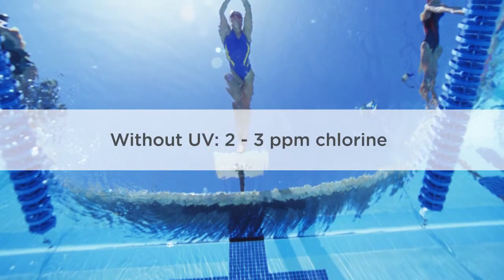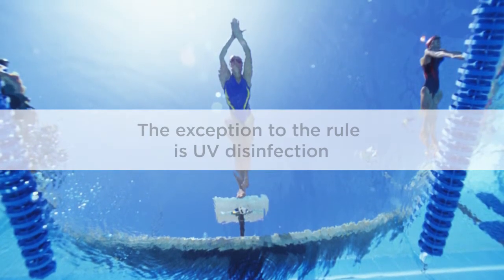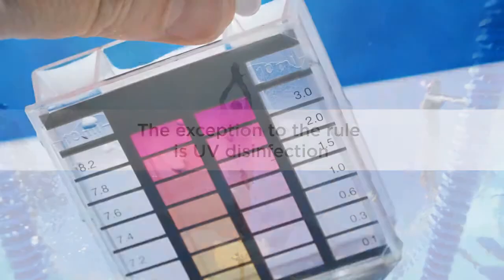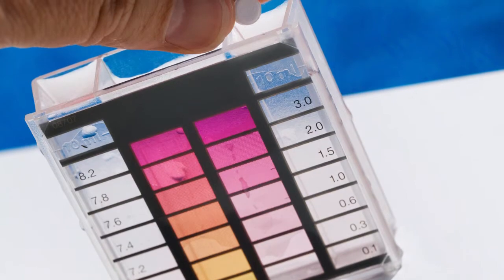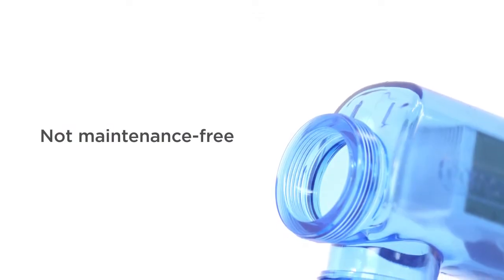Saltwater pools require the same 2-3 ppm free chlorine as a traditional pool. The exception is when the pool is also equipped with UV disinfection, which reduces the need for chlorine up to 85%. The chlorine generator is not maintenance-free.